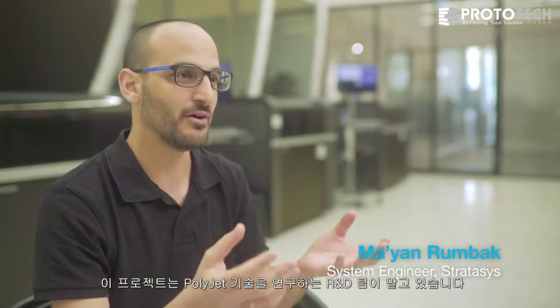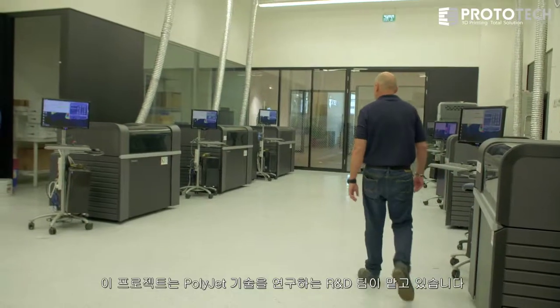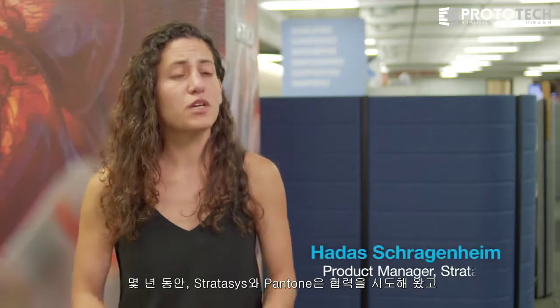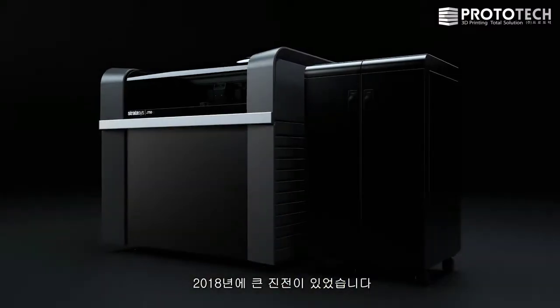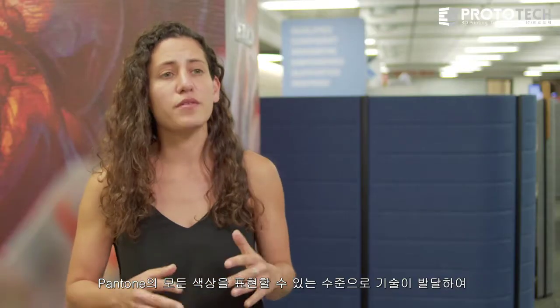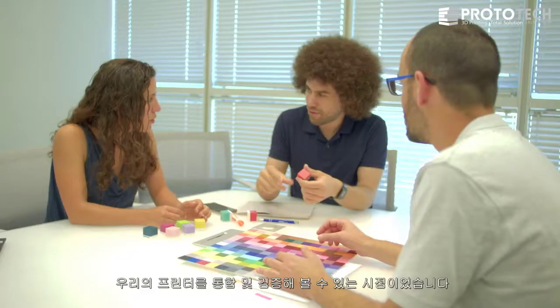This project is part of our R&D team that works on the project technology. For years now, Stratasys and Pantone have been in discussion, trying to find a path for cooperation. And it really took a leap forward in 2018, where our technology matured to a level that we can meet all of Pantone's colors. And it was the right time to cooperate and validate our printers.